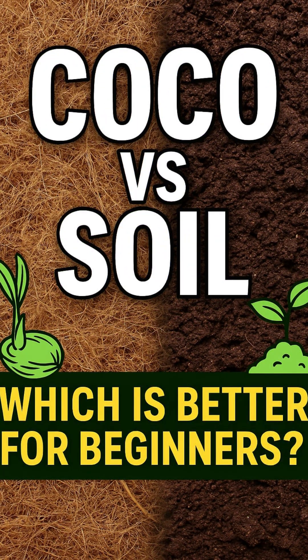Welcome back legends! We're breaking down one of the biggest beginner questions in plant science: Coco or soil? Which is easier to work with?